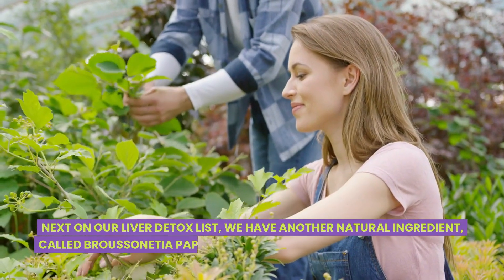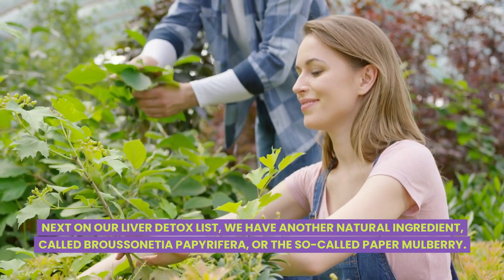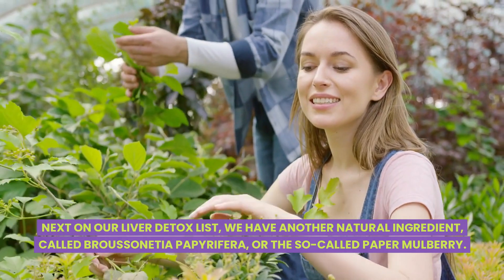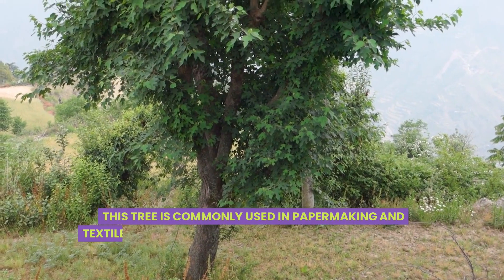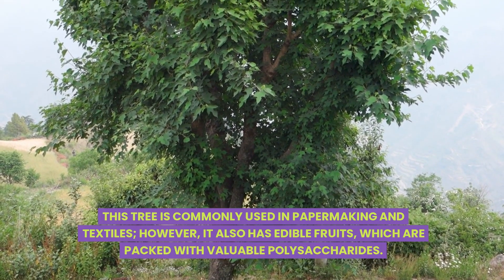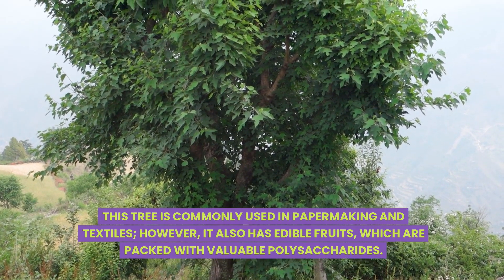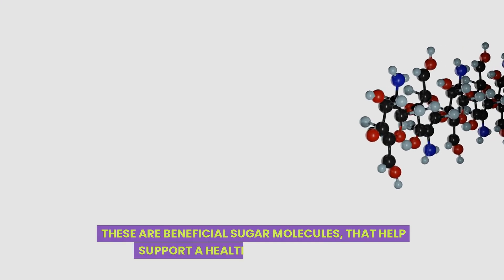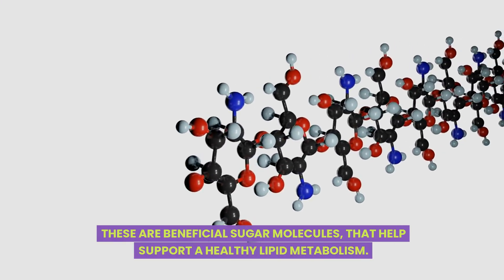Next on our liver detox list, we have another natural ingredient called Broussonetia papyrifera, or the so-called paper mulberry. This tree is commonly used in paper making and textiles. However, it also has edible fruits which are packed with valuable polysaccharides — beneficial sugar molecules that help support a healthy lipid metabolism.